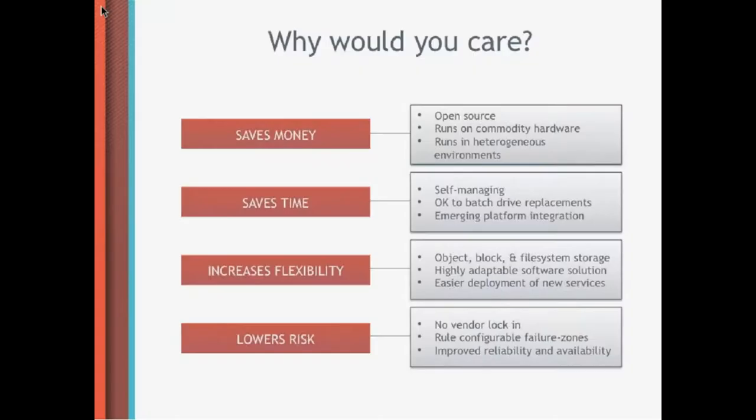You will save time because it is self-managing, as we will learn later. It increases flexibility because you will have multiple ways of accessing your data, and it lowers your risk because there is no vendor lock-in. It's all open source — you can see what's going on and there are some very nice features.